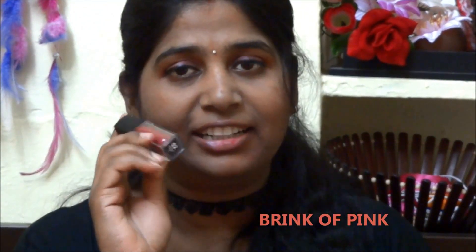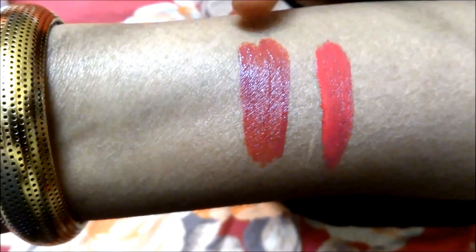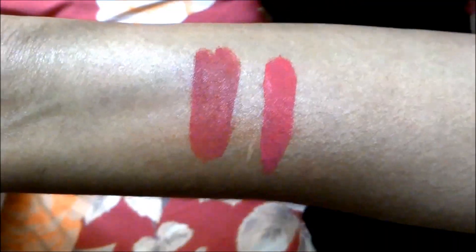It is smudge proof and it doesn't transfer at all. The second shade, Pink is Plum Rose — it's a rosy color with a little rosy undertone and pink. It looks great on my lips and it works well with all dusky skin tones especially. This is completely smudge proof.